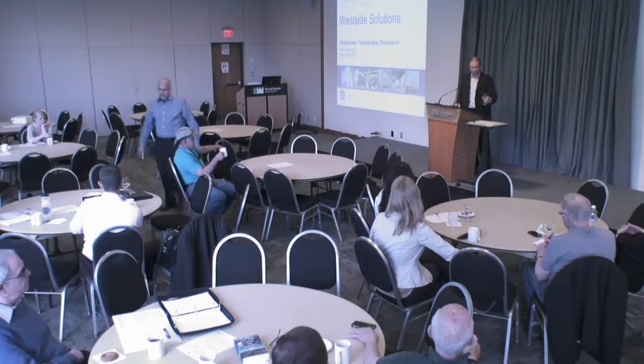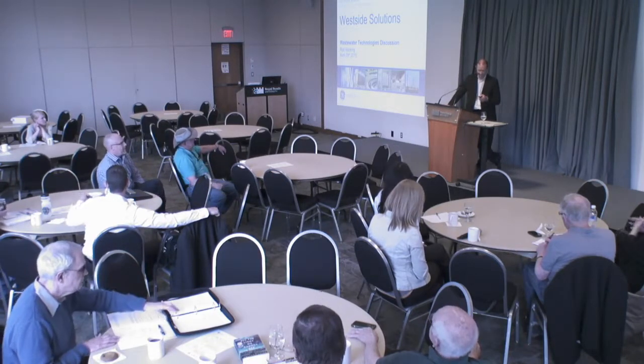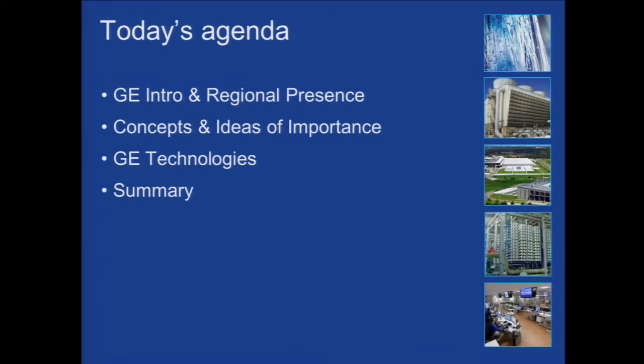Hi everyone. On today's agenda we have a little bit of intro into GE Water and, maybe even more importantly, what regional presence we have here. Some concepts and ideas of importance, the technologies behind those ideas, and then a summary with a look at some case studies of reference plants that have demonstrated those technologies.